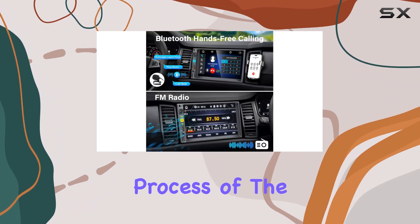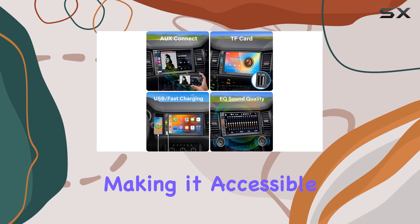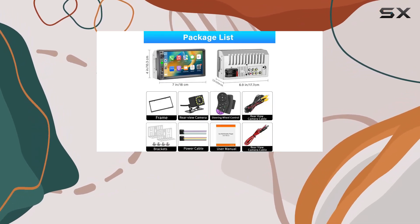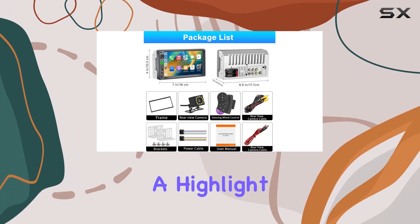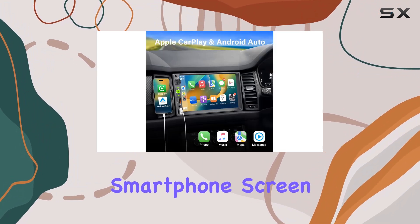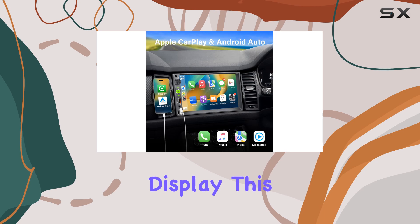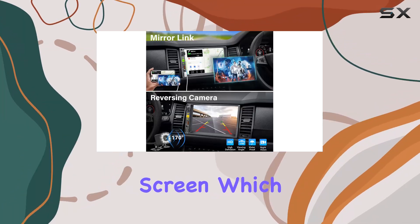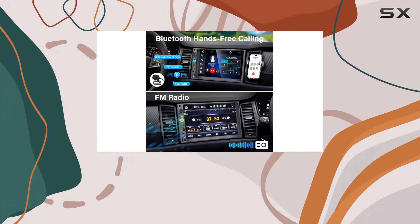The installation process of the stereo is straightforward, making it accessible even for those who aren't particularly tech-savvy. Once installed, the mirror link function is a highlight, projecting your smartphone's screen onto the stereo's display. This means any app on your phone can be mirrored and controlled from the larger screen, which enhances usability while you're on the move.